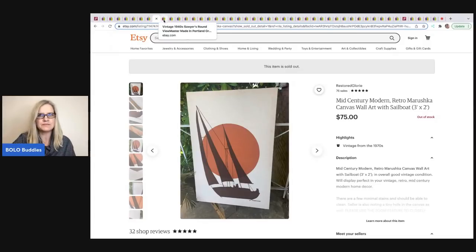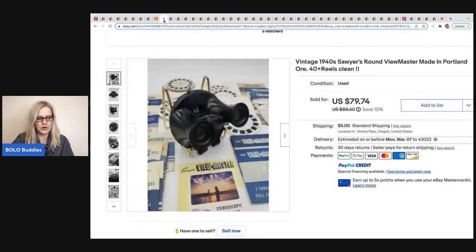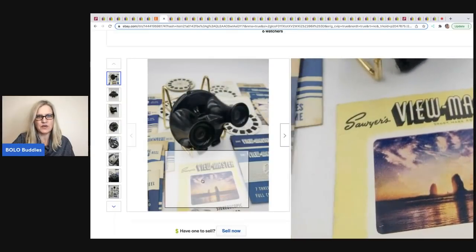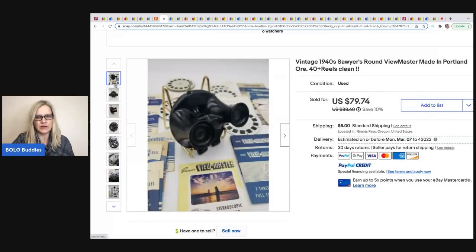The next item was sold by A Little Bluebird. It's a Viewmaster from the 1940s — a Sawyer's round Viewmaster made in Portland — and it comes with 40-plus reels. She did a really great job showcasing all the extras in the photo. It sold in three days; she took a best offer of $70, and she got it at the Goodwill bins.